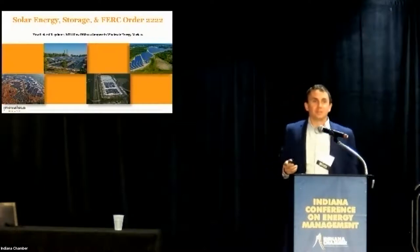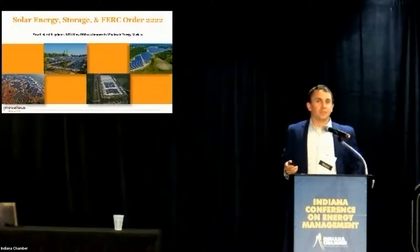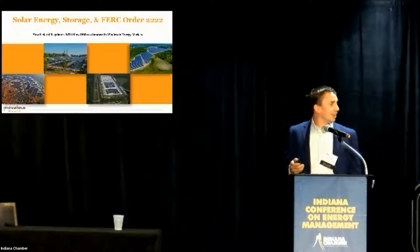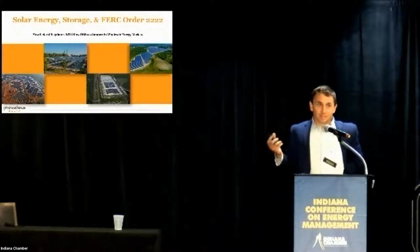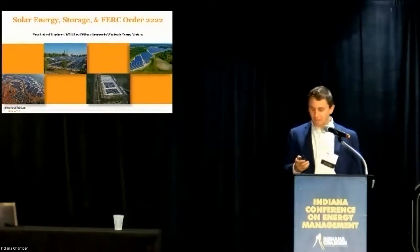Thanks Jennifer and thank you to the chamber for having us here today. My name is Tim Powers. I'm with Innovata Solar. We're what's known as an EPC Solar Developer — a firm based out of South Bend, Indiana who works with commercial, utility, and industrial solar projects, both in finance, turnkey service commissioning, design development, and every other service bundled in that category.